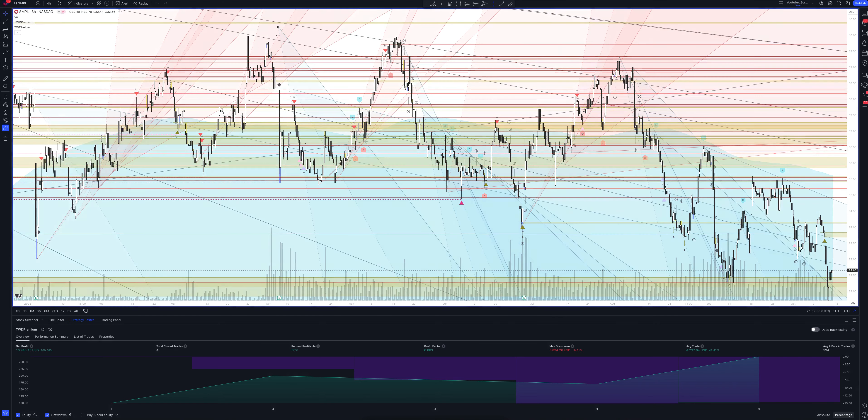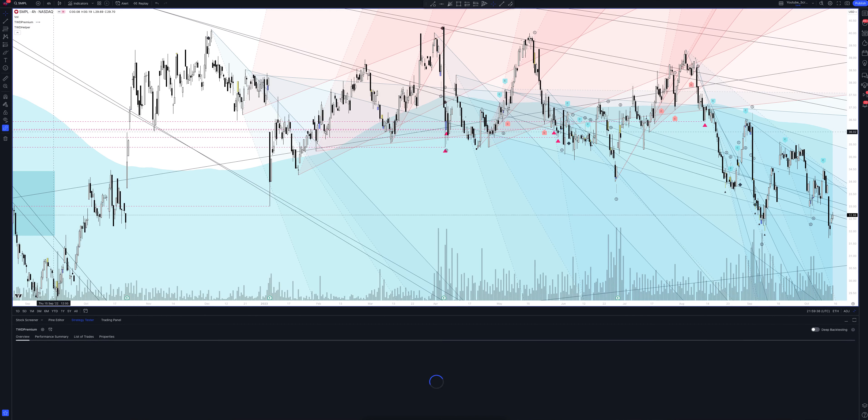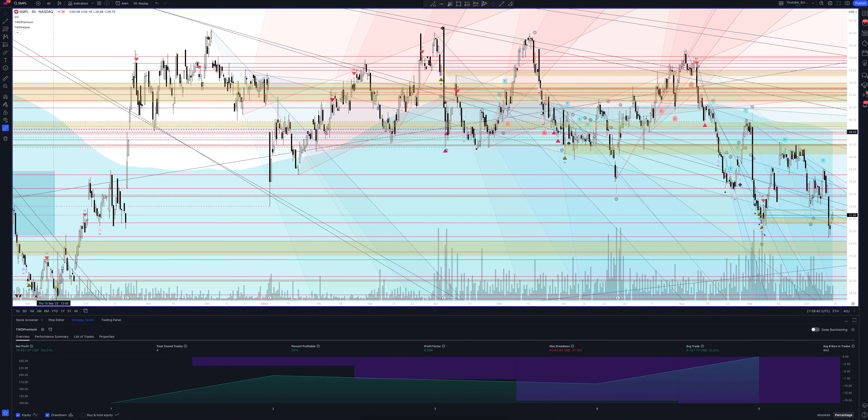Now let's open one of the popular time frames: the 4-hour. It is not very agile but the signals here are quite powerful — they are the strongest for fast-moving assets. We also need to talk about blue triangles. These are volume signals. They appear when the trading volume exceeds the average value by several times, which usually confirms the direction of price movement.